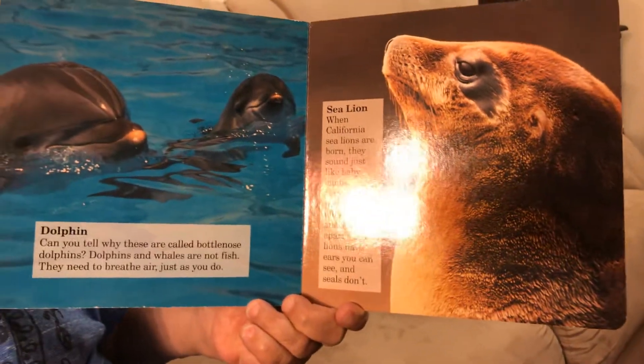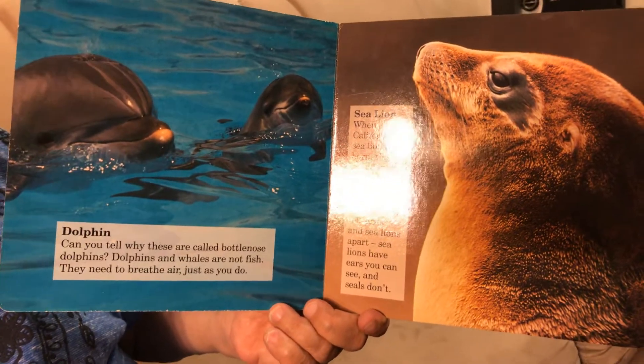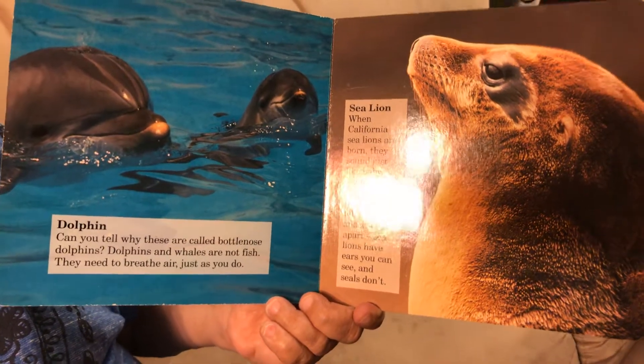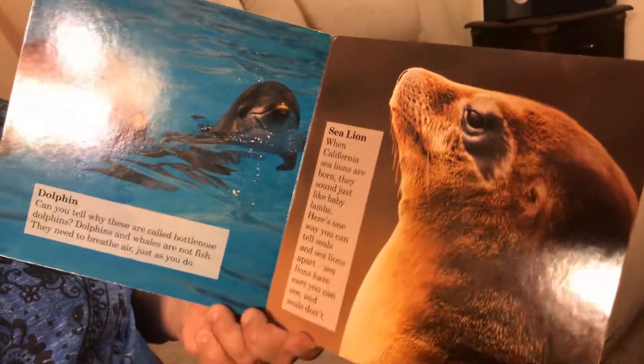Sea lion — when California sea lions are born, they sound just like baby lambs. Here's one way you can tell seals and sea lions apart: sea lions have ears you can see, and seals don't.